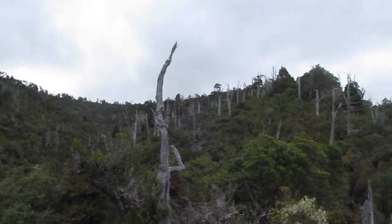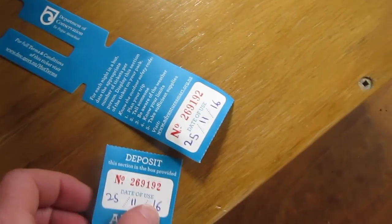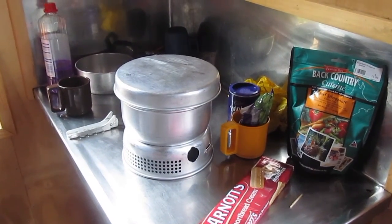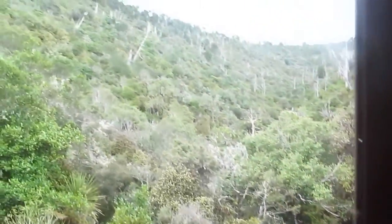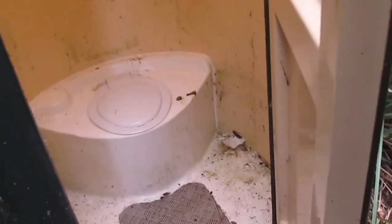This is our view. So in most of these DOC huts you have to pay a hut fee — in this case it's a $5 fee. I'm going to insert it into one of these little things. So this is the toilet here, it's about 20 metres away from the hut. There's nothing that luxurious, but you can't expect anything better than this for a small hut like this.